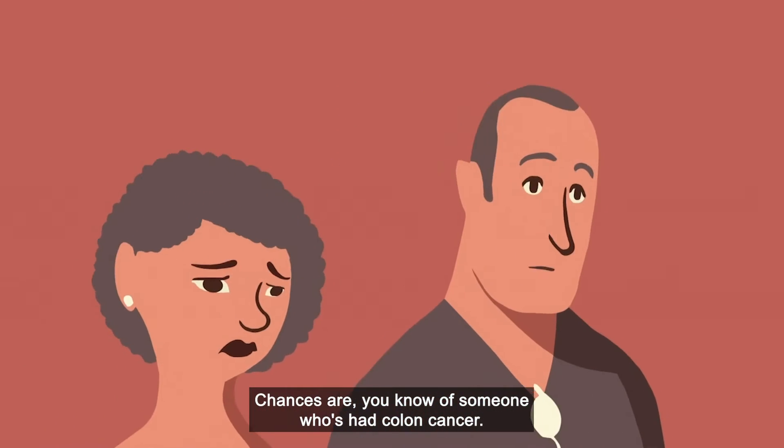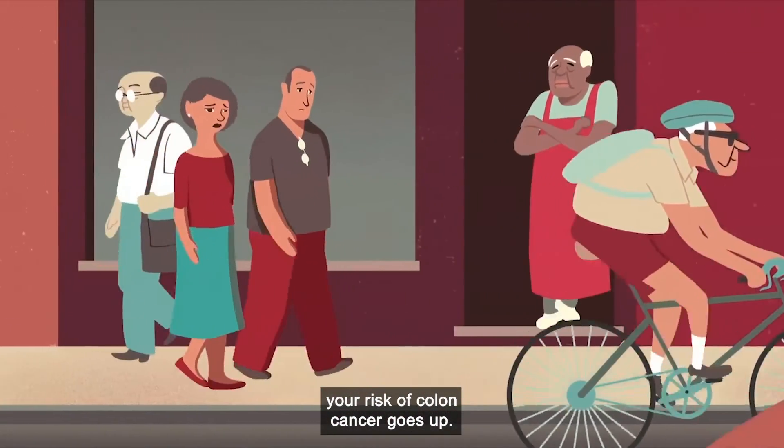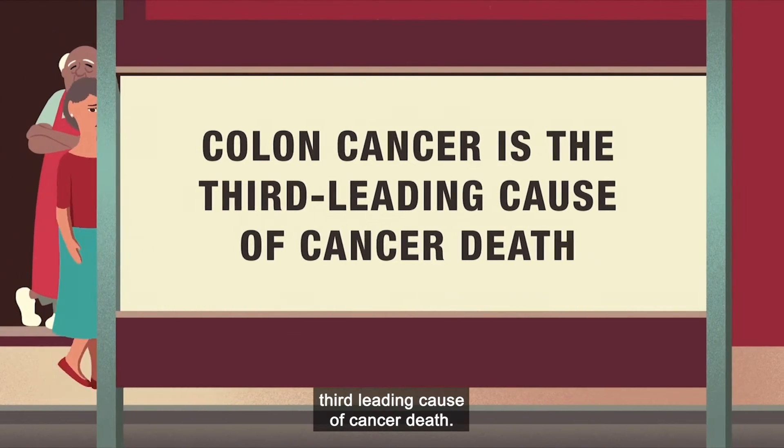Chances are you know of someone who's had colon cancer. If you're over the age of 45, your risk of colon cancer goes up. In fact, colon cancer is the third leading cause of cancer death.